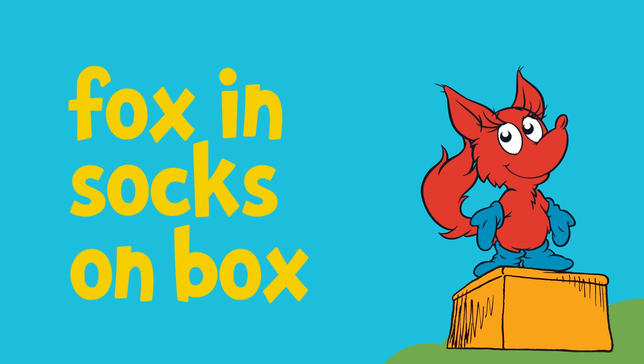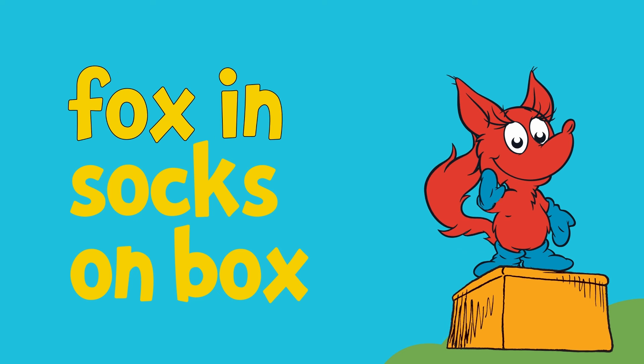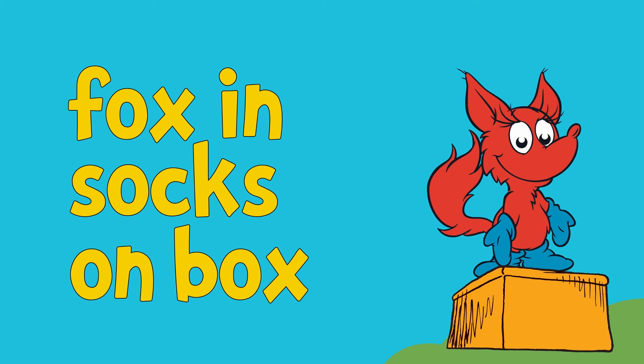How about this one? Say it with me. Fox in socks on box. Fox in socks on box. Fox in box. Very good.